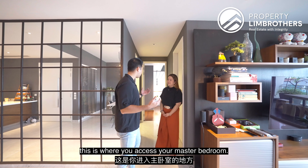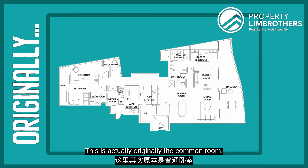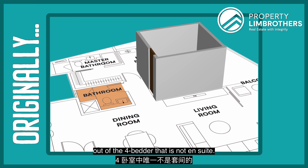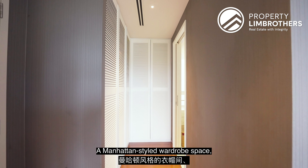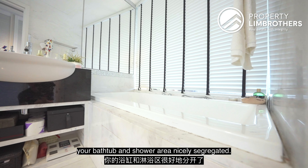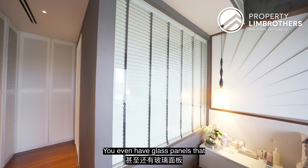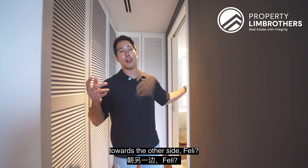Coming in here, this is where you access your master bedroom. Behind door number one is what was originally a common room, and they're using the adjacent toilet — the only one of the four bedrooms that is not ensuite. Coming in to the left, you have your walk-in wardrobe area with a Manhattan-style wardrobe space. This would be your master ensuite, with a bathtub, shower area nicely segregated, a bay window seating area, and a generously sized master bathroom with glass panels that allow natural light in.